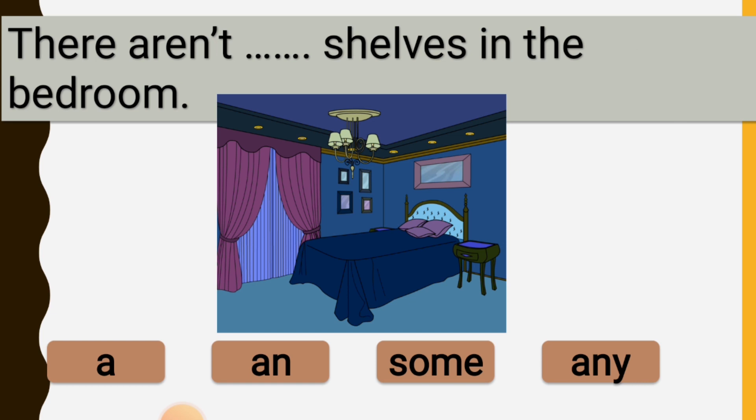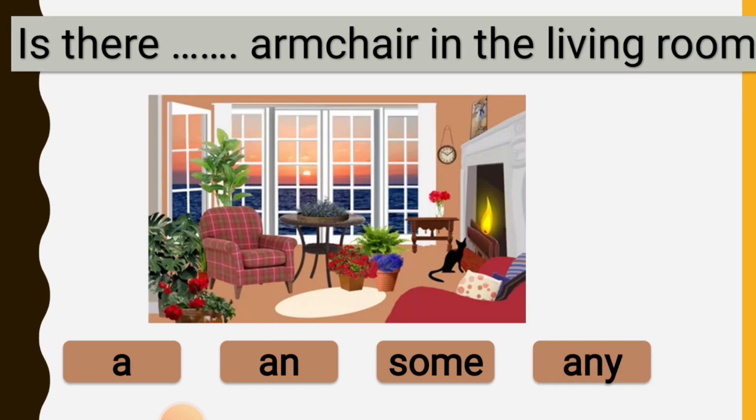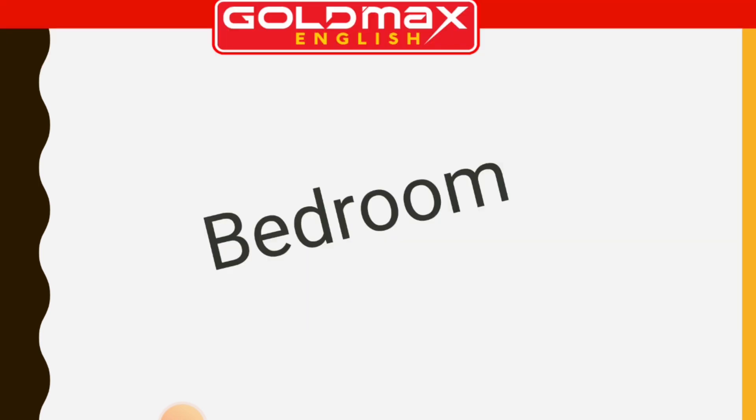There aren't any shelves in the bedroom. Is there an armchair in the living room?